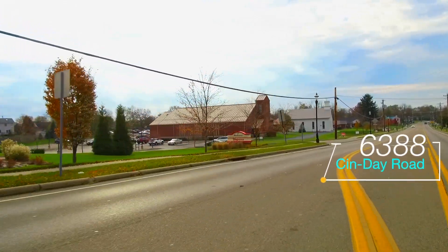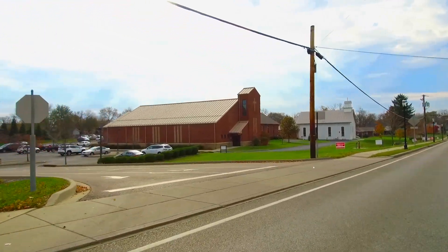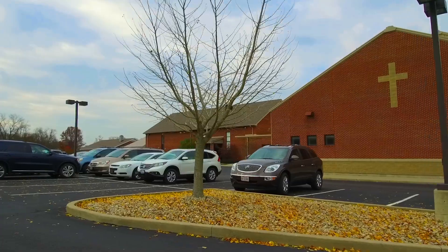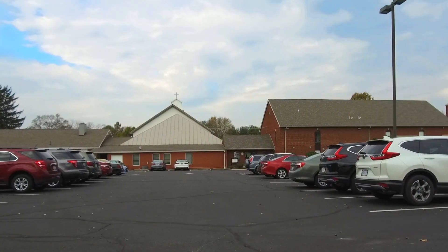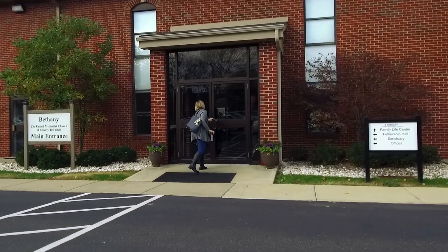Here's our main entrance of our campus at 6388 Cincinnati Dayton Road, right next to Walgreens. After you pull in, you'll find our parking is behind the buildings on our campus. At Bethany, you'll find there are lots of doors to enter. A great place to begin is at the doorways next to our main entrance sign. Come on in.